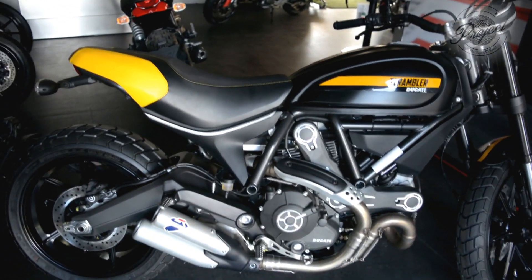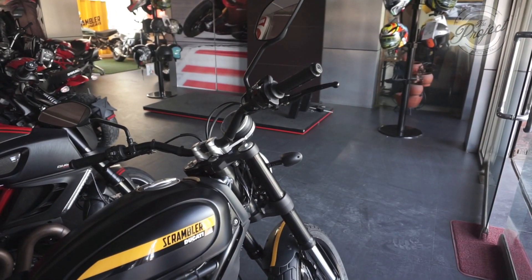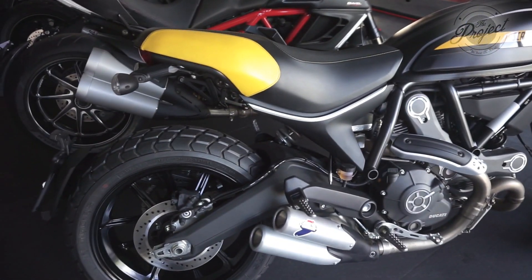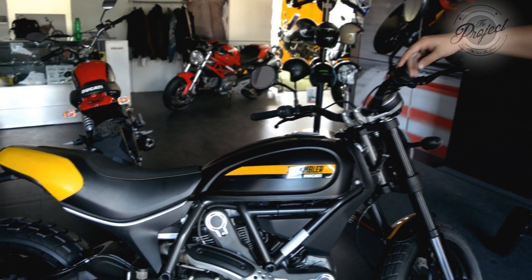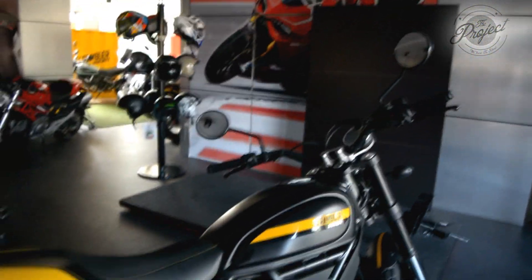This is the Scrambler Full Throttle. As you can see, there have been some changes from the Scrambler Icon — it has a Termignoni exhaust built in, the handlebar is a little bit lower, and it has a very beautiful tank cover. The seat is totally inspired by the cafe racer style, and there is no short tail. The indicators are dedicated. The Termignoni exhaust is authorized and also customized, making this a very distinctive variant.